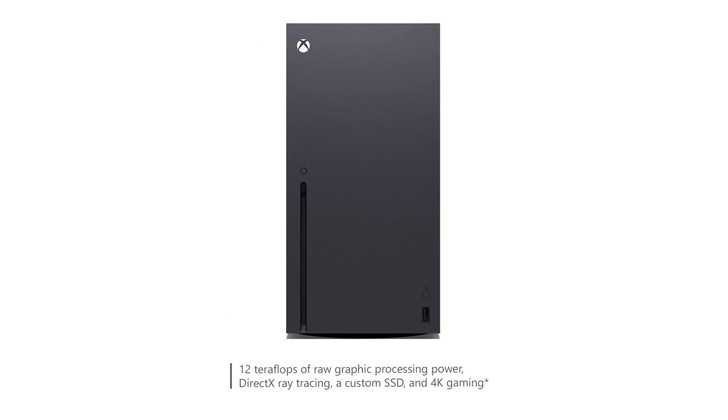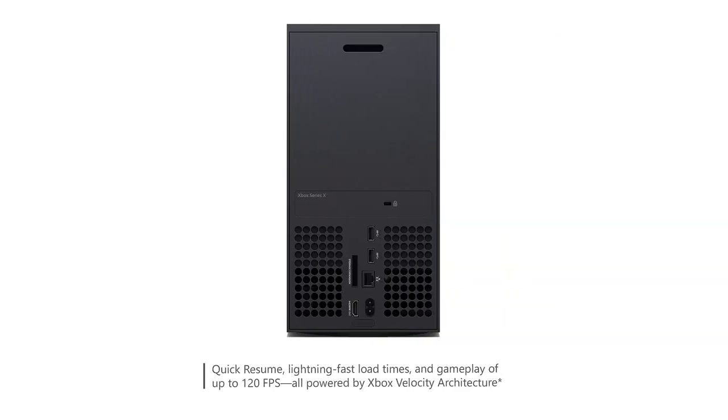Overall, the Xbox Series 10, Forza Horizon 5 Bundle is a fantastic package for anyone looking to upgrade their gaming setup. The combination of the powerful console, stunning graphics, and impressive loading times make for an unforgettable gaming experience.